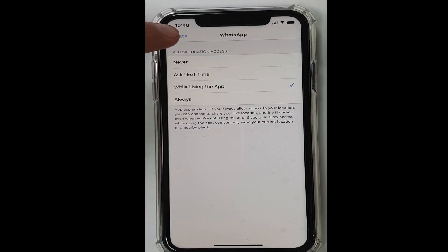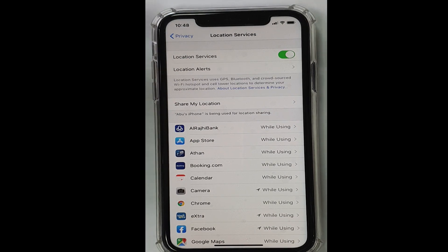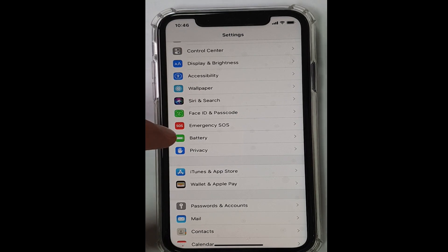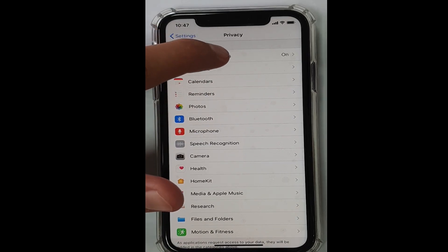First of all, you'll have to go to your Settings. In Settings, go to Privacy. In Privacy, the first option is Location Services.